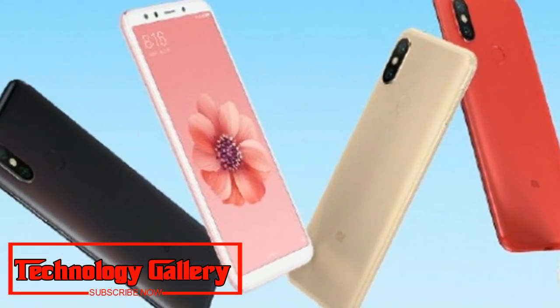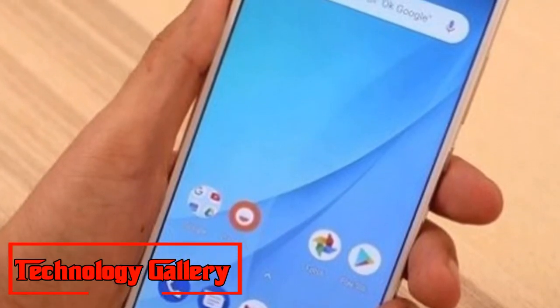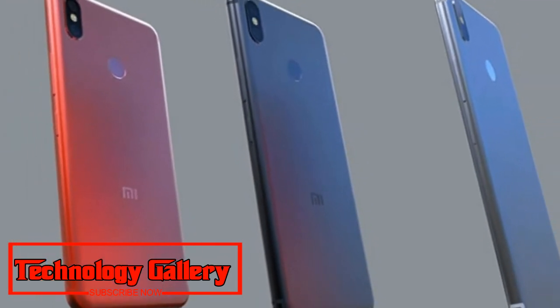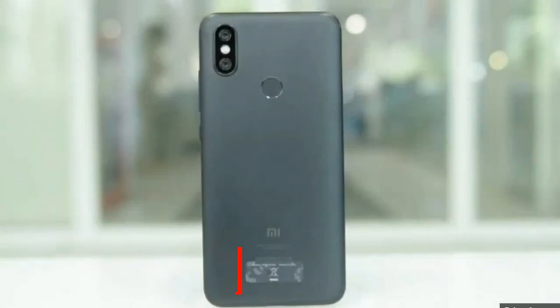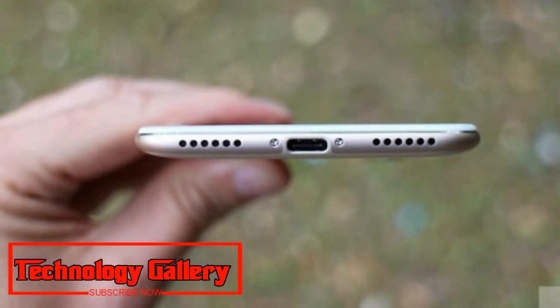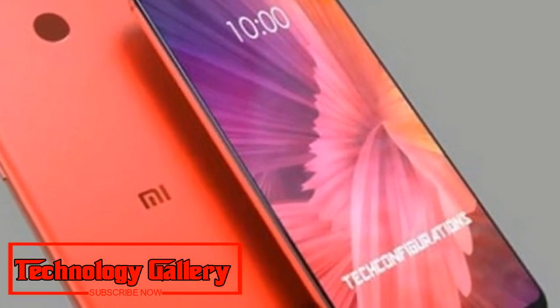Concerning the cameras, the Xiaomi Mi A2 sports a dual camera setup on the back comprising a 12MP primary sensor paired with an auxiliary 20MP camera sensor. On the front, it features a 20MP camera sensor along with an LED flash for selfies. Connectivity options include 4G, VoLTE, WiFi, Bluetooth, IR Blaster, and a USB Type-C port for charging and data transfer.